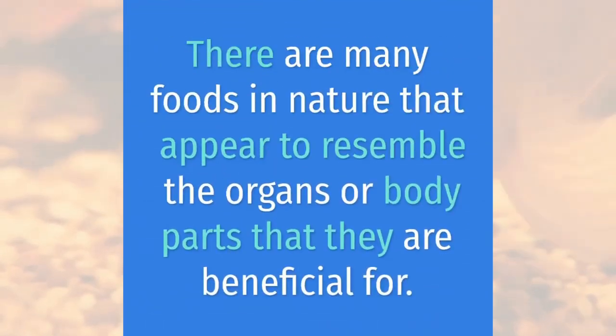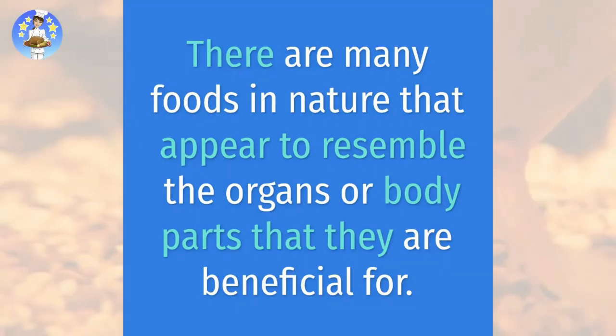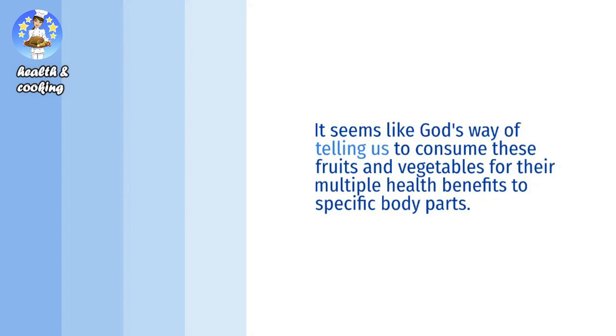There are many foods in nature that appear to resemble the organs or body parts that they are beneficial for. It seems like God's way of telling us to consume these fruits and vegetables for their multiple health benefits to specific body parts.